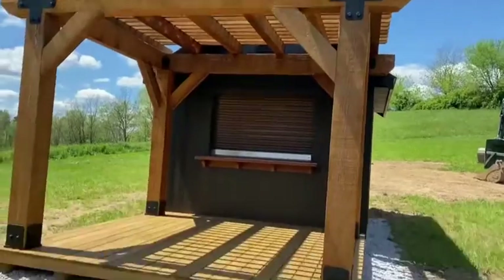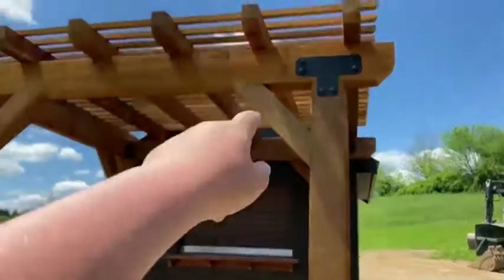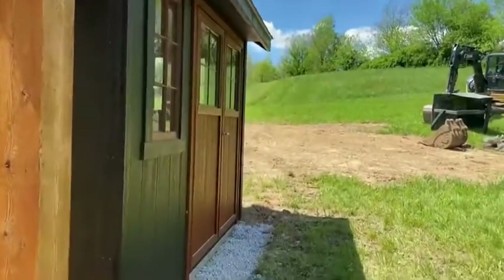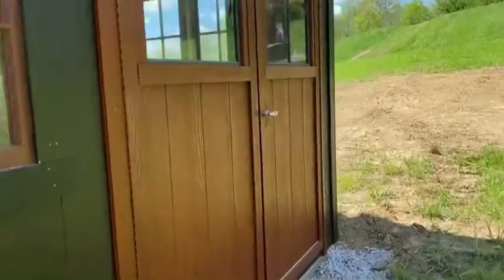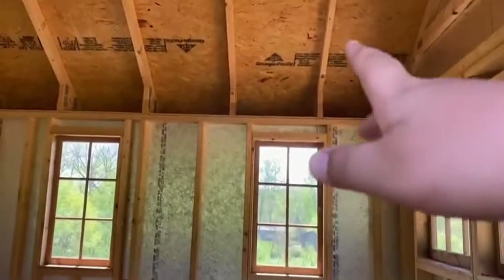Let me turn the camera around guys. So this is the little boathouse thing — you sit right there, you've got this over your head, and then you come back here and walk inside. We're gonna get it finished out and put like a fan in it.